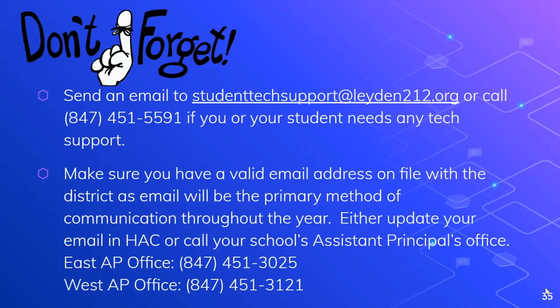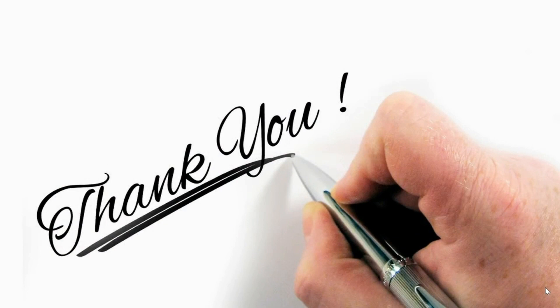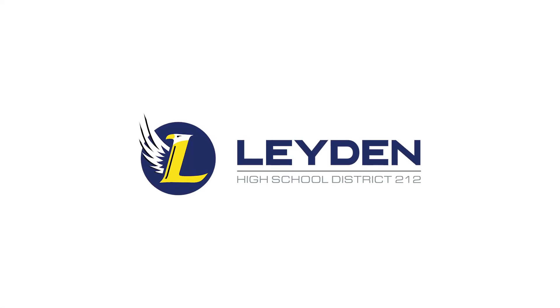To wrap up this presentation, I want to make sure that you remember two really important things. First, if you or your student needs help at any time, please send an email to studenttechsupport@leiden212.org or call 847-451-5591 to open up a help desk ticket. And second, please make sure you have a valid email address on file with the district, as email will be the primary method of communication throughout the year. Either update your email in the Home Access Center or call your school's assistant principal's office to make sure that it gets updated. Thank you very much for taking the time to watch this presentation and have a great start to the 2020-2021 school year.